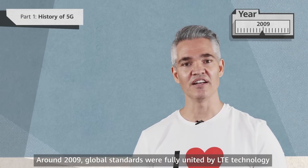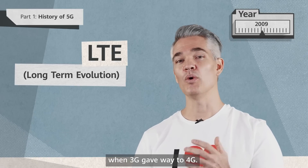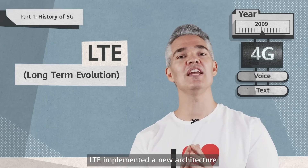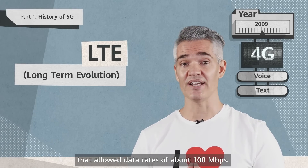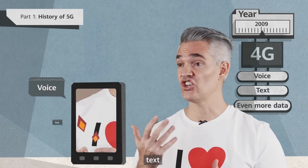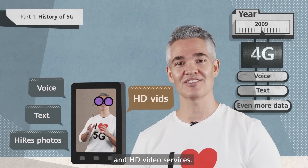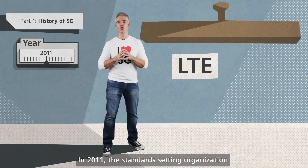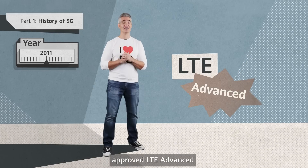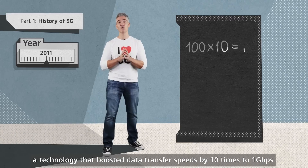Around 2009, global standards were fully united by LTE technology, or long-term evolution, when 3G gave way to 4G. Instead of CDMA, LTE implemented a new architecture that allowed data rates of about 100 megabits per second. Now you could enjoy voice, text, high-resolution images, and high-definition video services. In 2011, the Standard Setting Organization Third Generation Partnership Project, or 3GPP, approved LTE Advanced, a technology that boosted data transfer speeds by 10 times to 1 gigabit per second.